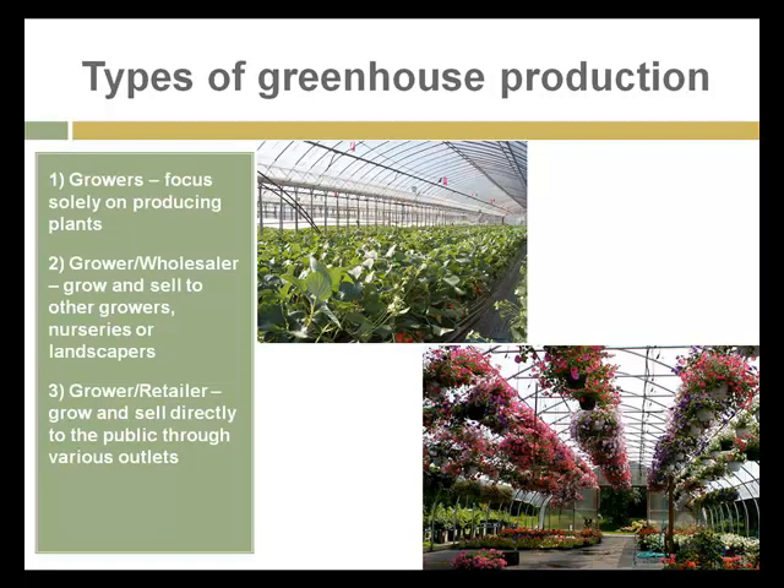There are several types of greenhouse businesses and potential employers in this field. There are growers who focus solely on producing plants for sale — they don't have any direct outlet and are dependent on customers to purchase the entire stock. Grower wholesalers grow and sell to other growers or supply nurseries and landscaping businesses. And finally, grower retailers — quite familiar to us as the local garden center — where plants can be raised from seeds or cuttings or shipped in from growers and sold to the public in spring for hanging baskets for Mother's Day and potted plants for getting the garden started.